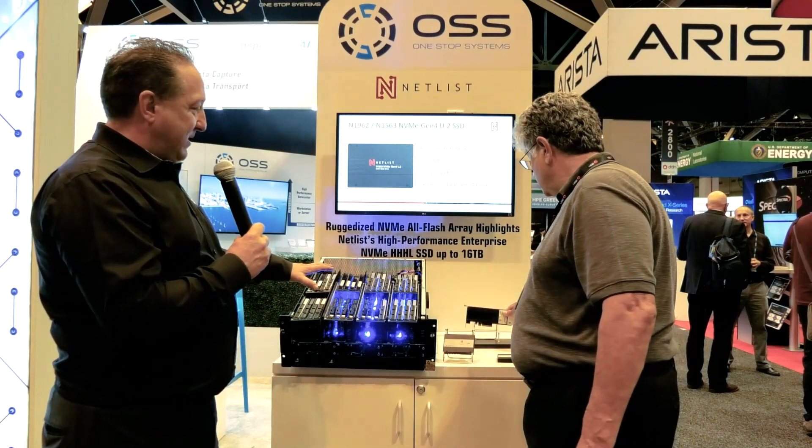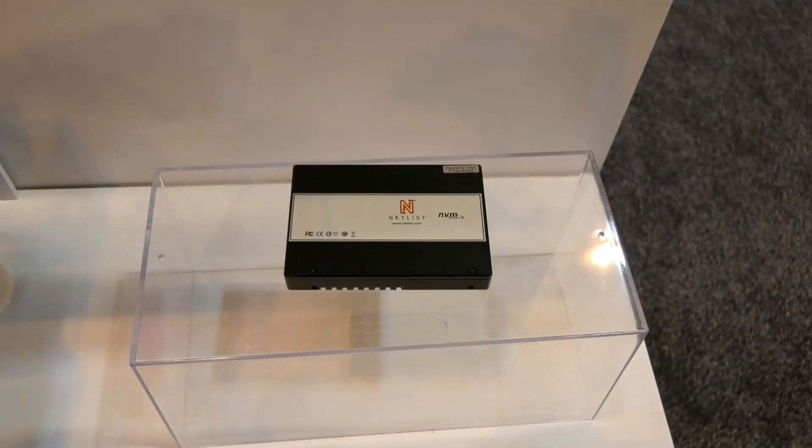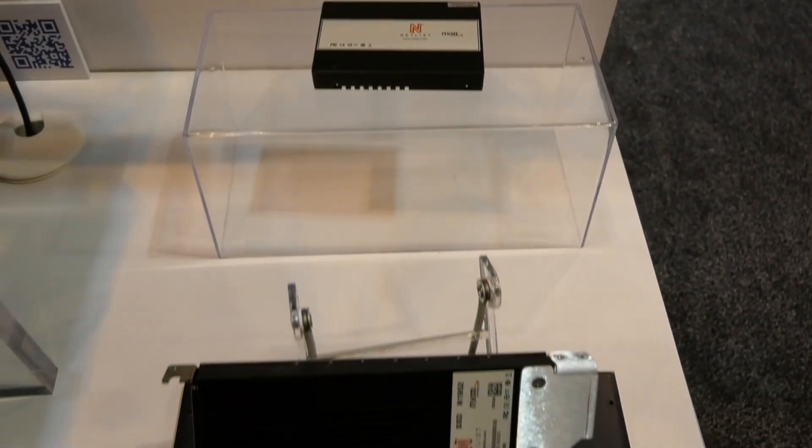So that high density, high performance, and of course ruggedization — that works very well for us.